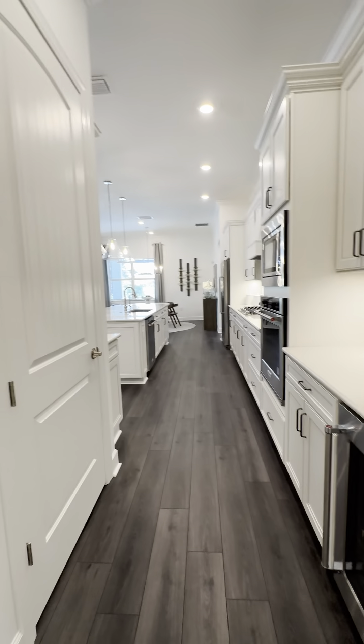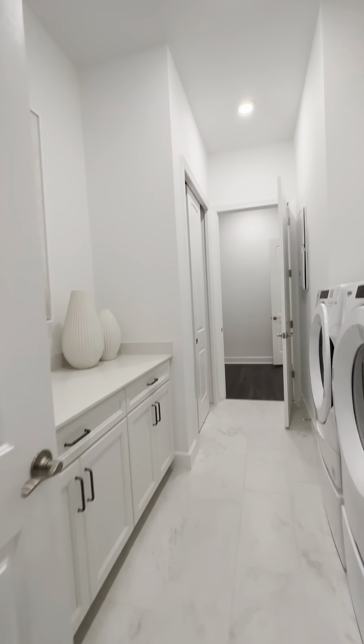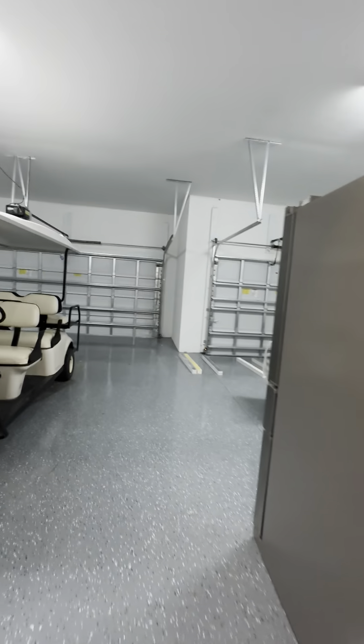Let's keep it going. A little quick peek of the kitchen. This is your HVAC unit. Laundry room is off to the side here. Let's see where that door leads — I haven't seen that yet. Three-car garage — so like we saw on the exterior, it is a three-car garage.